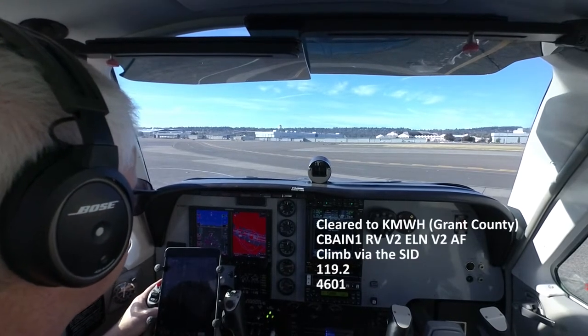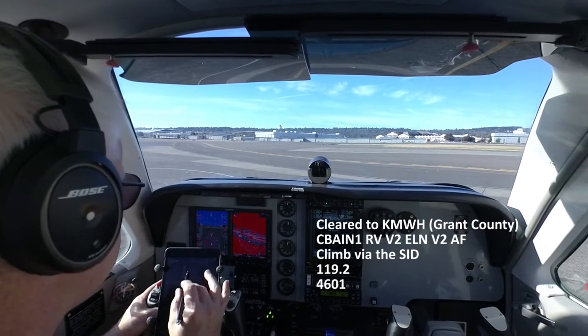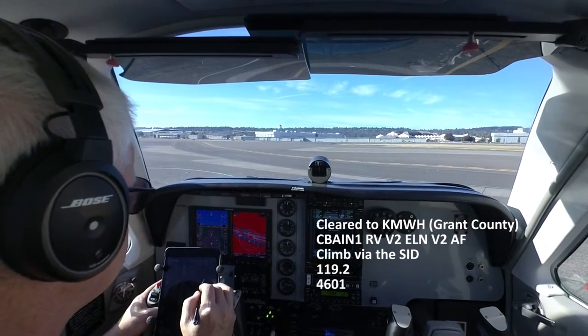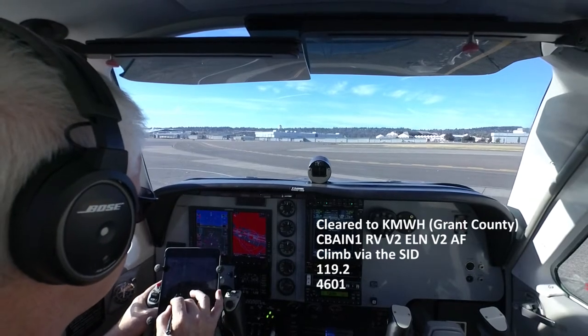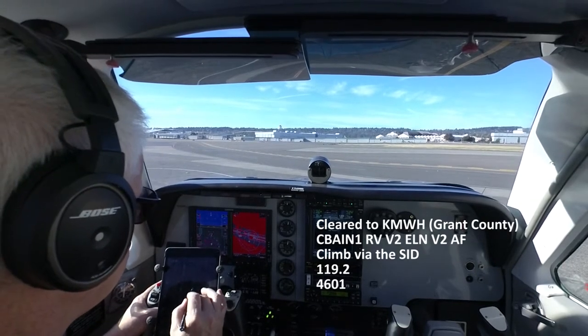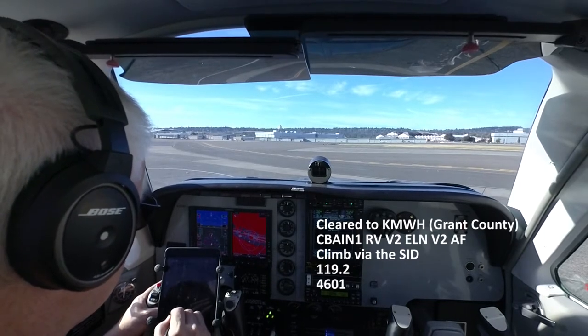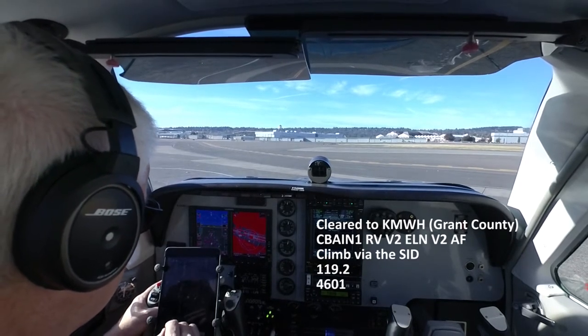1546 Foxtrot, cleared to Grand Canyon International Airport via the Cobain One departure, expect radar vectors Victor 2, Ellensburg, Victor 2, then as filed. Climb via the SID. Departure frequency will be 119.2, squawk 4601.